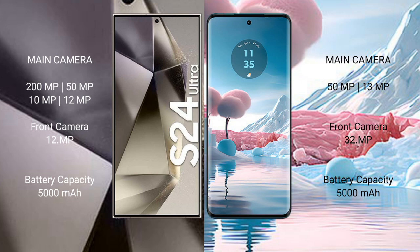The S24 Ultra has a quad rear camera: 200MP, 50MP, 10MP, and 12MP, with a 12MP front camera. The Motorola Edge 40 Neo has a dual rear camera: 50MP plus 13MP, with a 32MP front camera. The S24 Ultra has a 5000mAh battery with 45W fast charging, while the Motorola Edge 40 Neo also has a 5000mAh battery with 68W fast charging support.